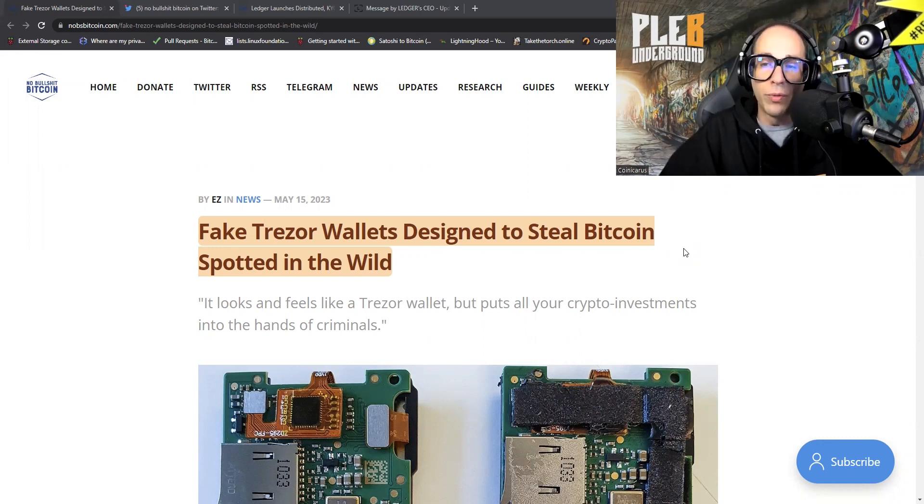This was published on No BS Bitcoin. These people live off donations. They do amazing Bitcoin-only news and they have an awesome Telegram group. I'm going to put that in the show notes for people who want to go and check this out. It's a great source for info.